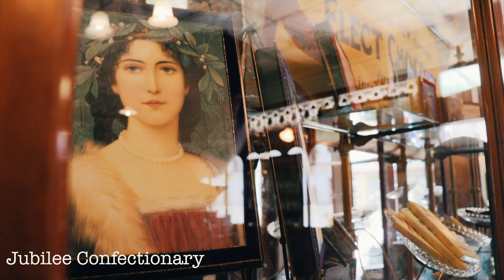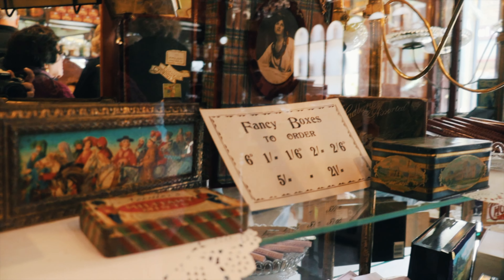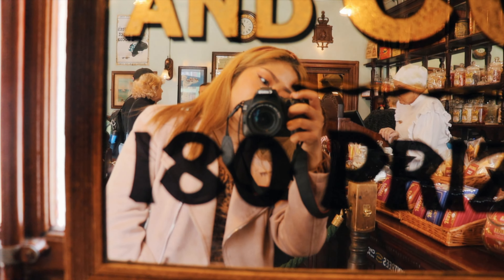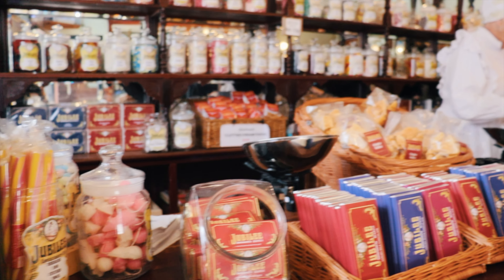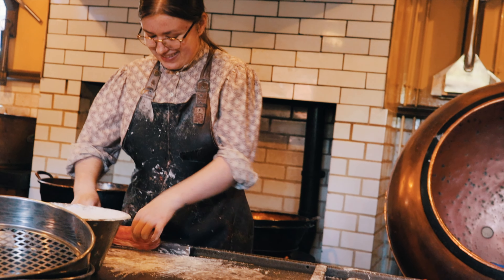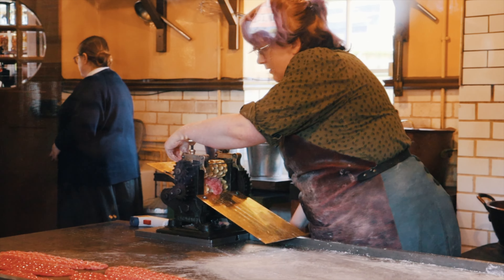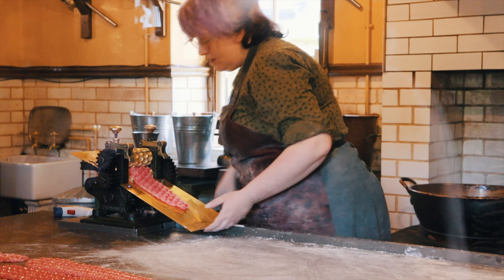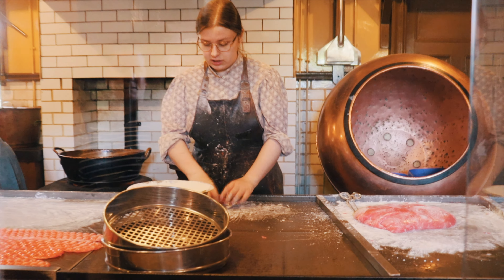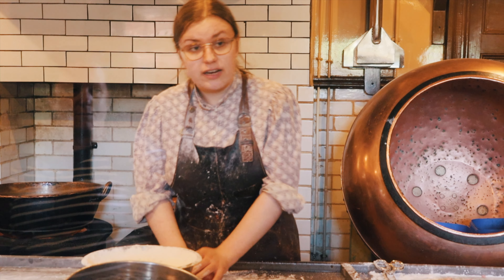Jubilee Confectionary, a charming corner of the Beamish Museum that takes us back to the heyday of sweet treats. This nostalgic confectionary shop, with its vintage decor and shelves filled with colorful candies, invokes a sense of wonder and excitement. We had a front row seat to witness the skilled confectioners in action as they demonstrate the art of candy making — the rhythmic motions and precise measurements make it seem like a choreographed dance of sugar and flavor.